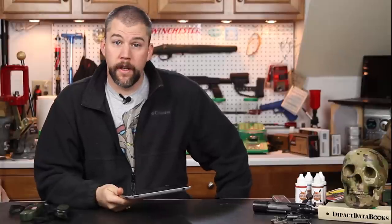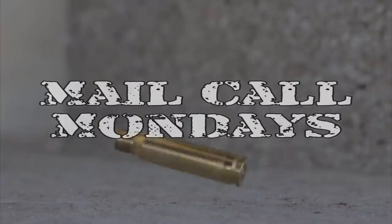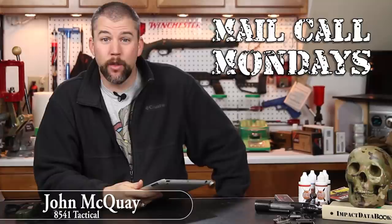Coriolis Effect, Kestrel Meters, and Vertical Grips — this week on Mail Call Mondays. We're here on another Monday. I hope all of you guys had a great Thanksgiving this last week. I know I ended up stuffing myself for several days, so now we get back into our regular work week again, and we're going to kick it off this week with some more great questions.